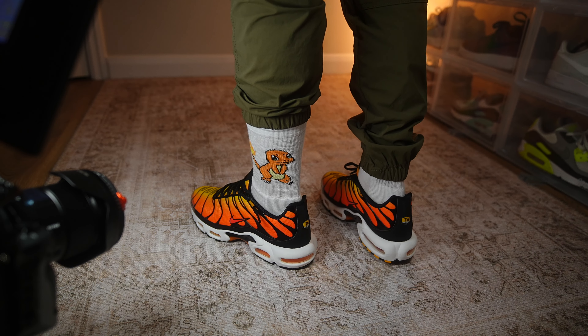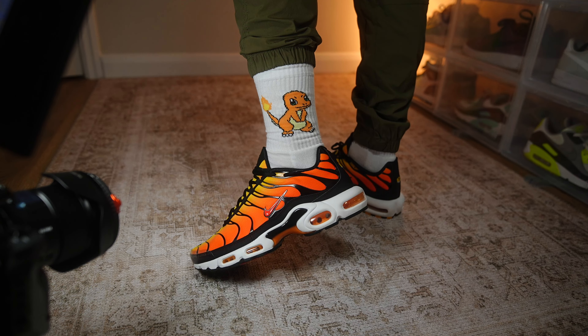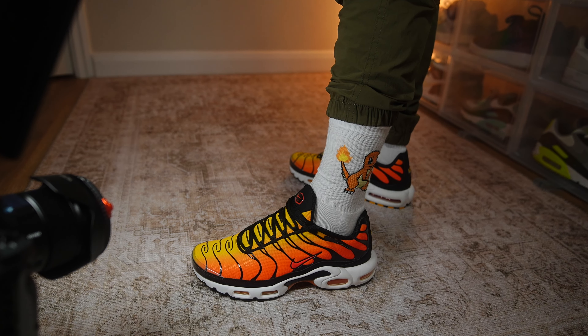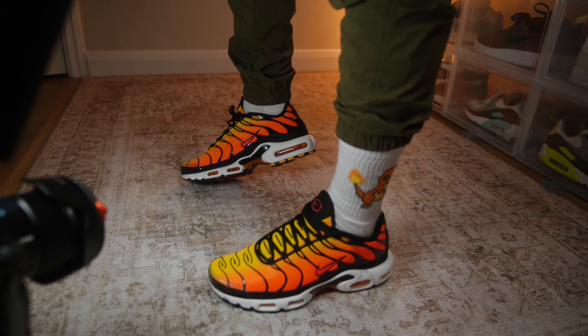Retailing at £175, it's a lot of money — so you might be wondering how they fit. They fit very much true to size, just like the Voltage Purples and every other Air Max Plus I've tried on. They are a very narrow shoe, so people with wider feet might need to go half a size up, but personally with the TN I've always gone true to size.